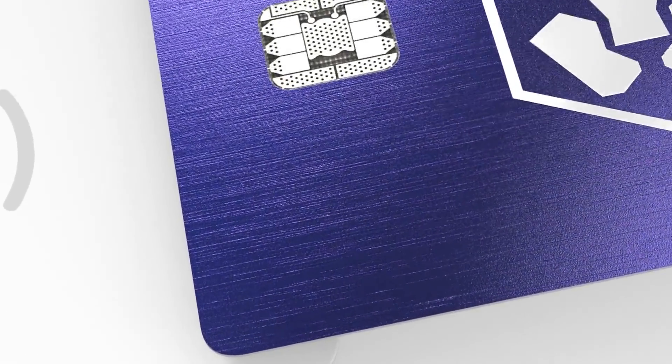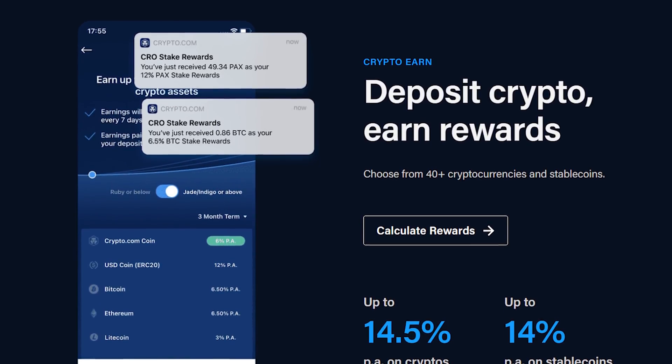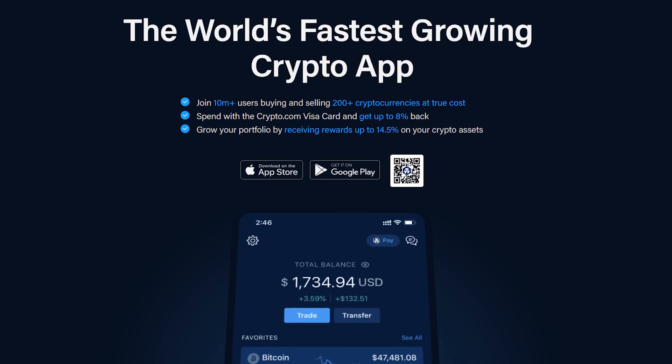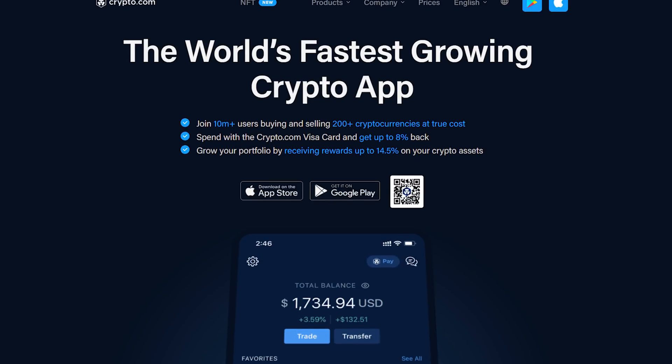First, a word from our sponsor, Crypto.com, home of the Visa card that pays you up to 8% in rewards and the app that pays you up to 14.5% annually on your crypto stake. Join more than 10 million users on the world's fastest growing crypto app as you trade with confidence on the world's fastest and most secure crypto exchange. More information and a special sign-up offer at the end of this video.